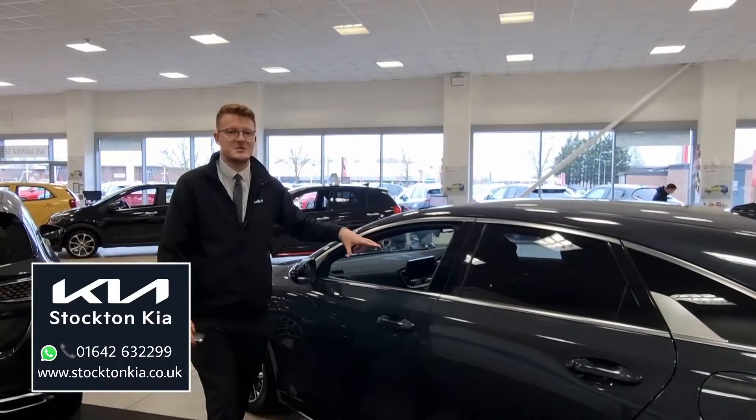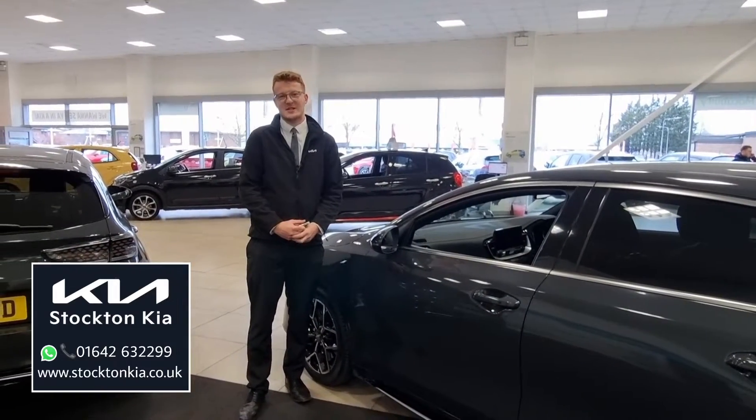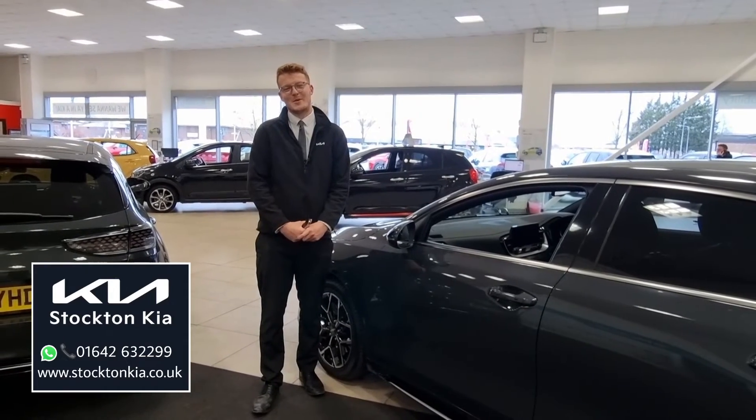There are many fantastic options on this Kia ProCeed GT Line. Low mileage with those used approved benefits — if there's anything you'd like to know or you're interested in a test drive, please get in contact with us here at Stockton Kia. My name is Matt, I'd be more than happy to assist you.